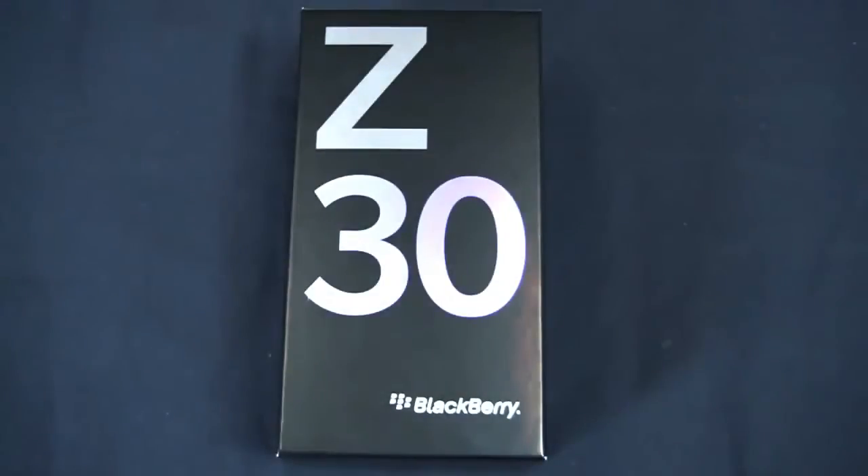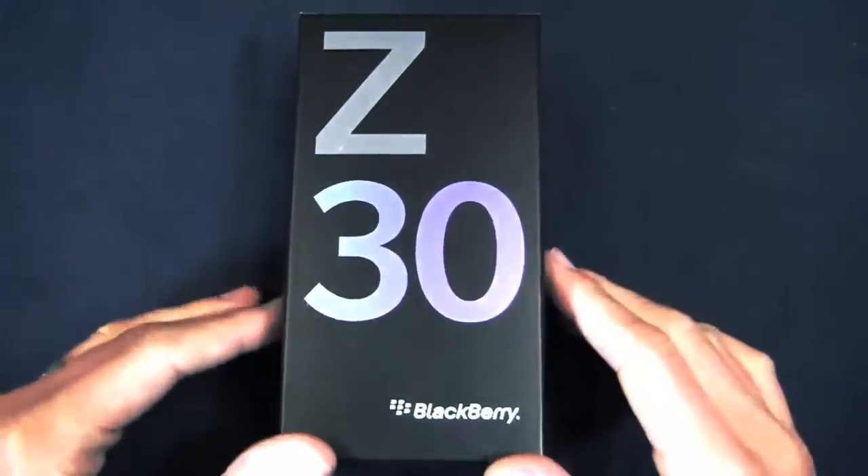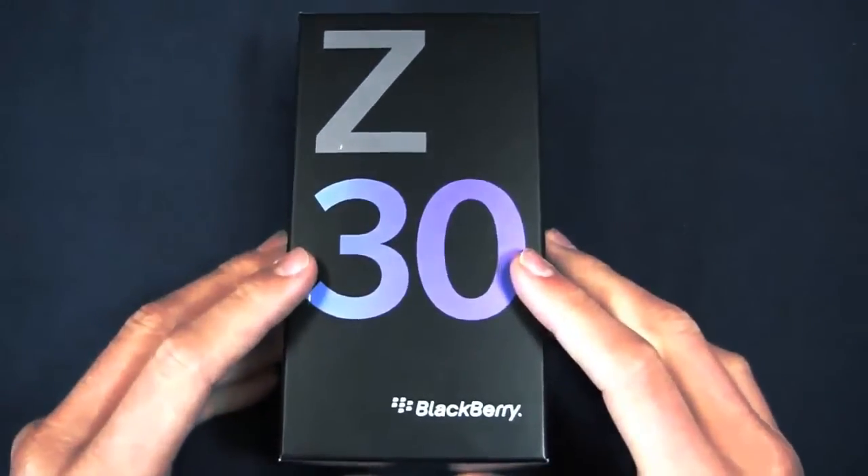BlackBerry may be struggling as an OEM right now, but the Z30 is out on select carriers in Canada and available unlocked through retailers. First, a spec rundown of BlackBerry's newest smartphone, the BlackBerry Z30.